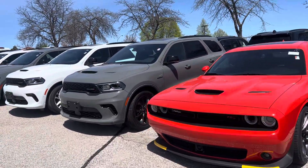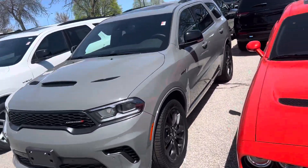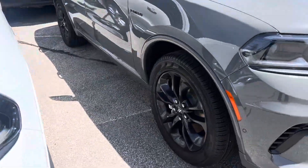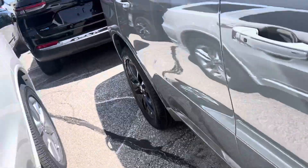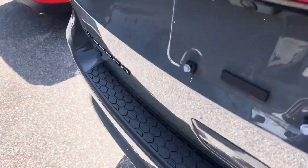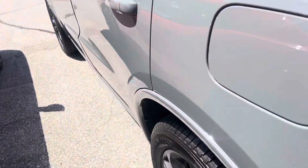Hi, this is the Durango in Destroyer Gray. I just thought I would make this short video for you so you can see it's still available and give you the opportunity to introduce myself, or so you could ask me any questions. If you want me to send you the window sticker, just let me know.